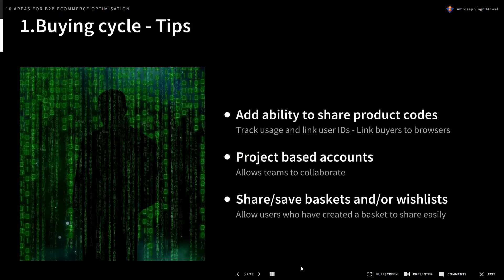A few tips on how to optimize for both: add the ability to share product collections, track their usage and link to user IDs — this helps link buyers to browsers to deciders. Project-based accounts allow users who are both deciders and buyers to build a large parts list and then go off and purchase those parts. The ability to share, save, upload, and add wish lists further enhances collaboration between multiple people within teams.